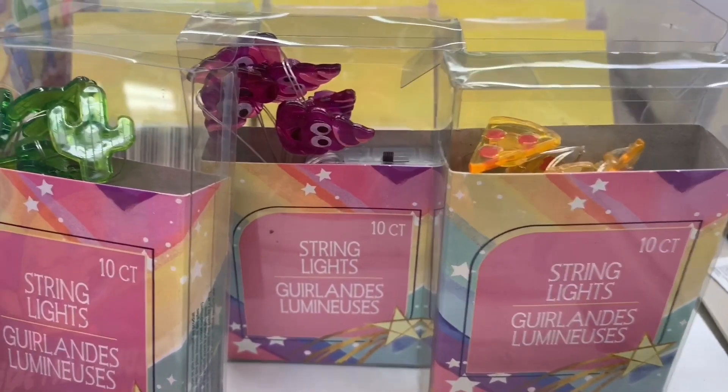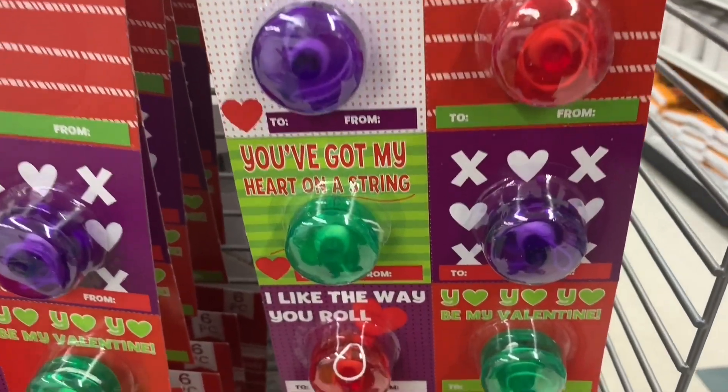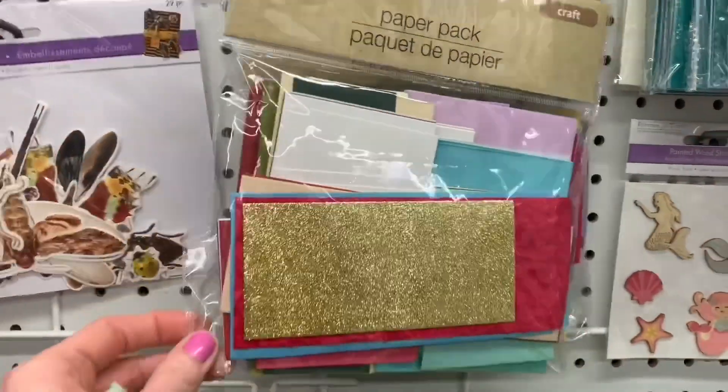I found a brand new Frozen gift bag — only one. And then I found these funny LED string lights with pizza, an emoji, and a cacti. They had some interesting Valentine's exchange cards I hadn't seen that style before, and some Stride gum — what a great deal.